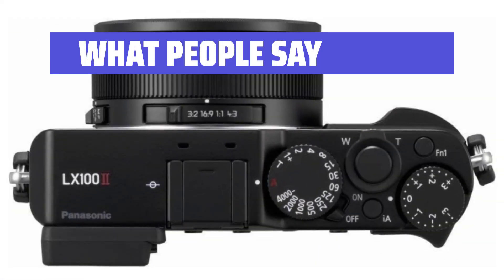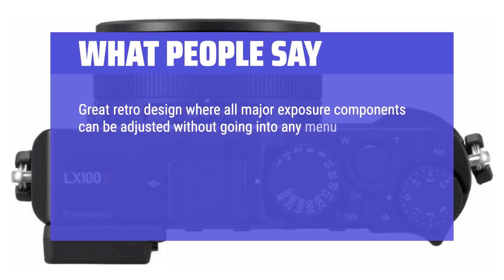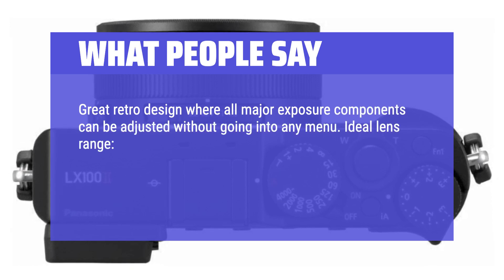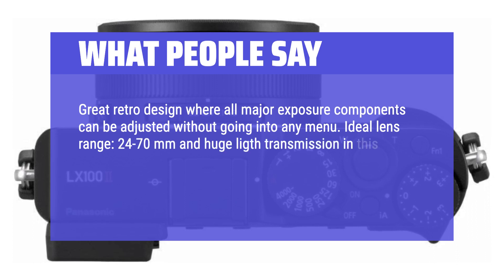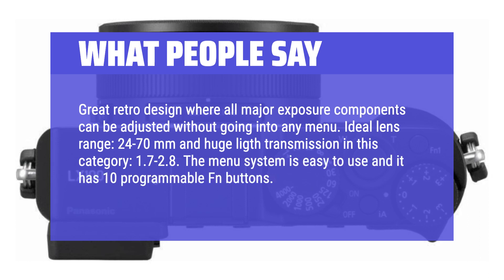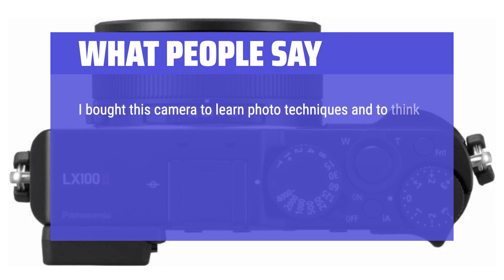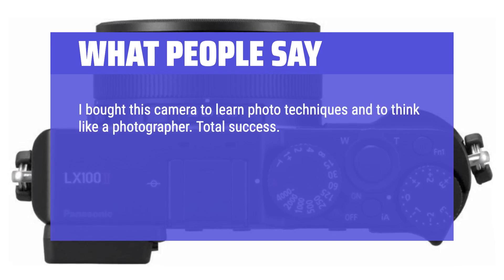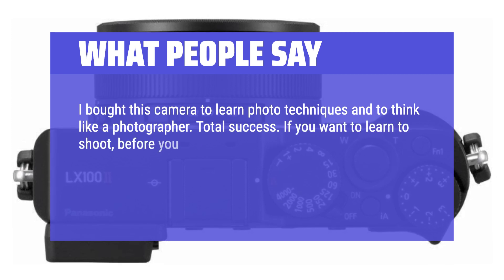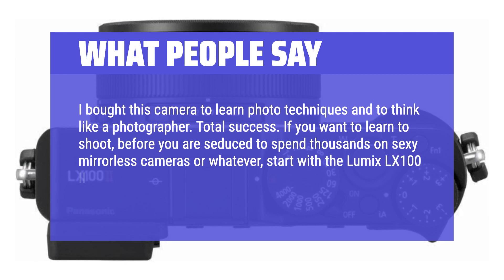What people say: Great retro design where all major exposure components can be adjusted without going into any menu. Ideal lens range, 24–70mm and huge light transmission in this category, f1.7–2.8. The menu system is easy to use and it has 10 programmable function buttons. I bought this camera to learn photo techniques and to think like a photographer — total success! If you want to learn to shoot before you are seduced to spend thousands on sexy mirrorless cameras or whatever, start with the Lumix LX100 II. It will teach you everything you need to know.